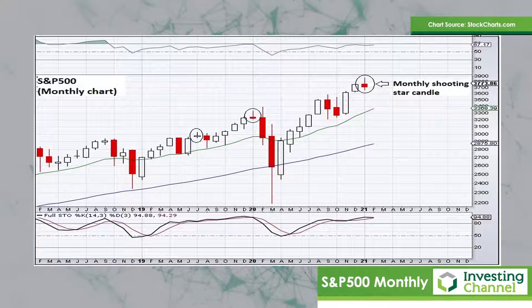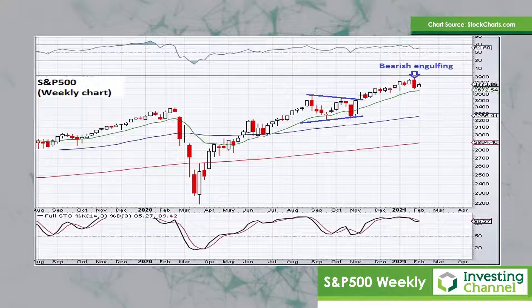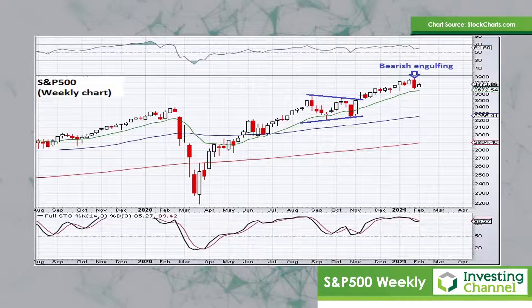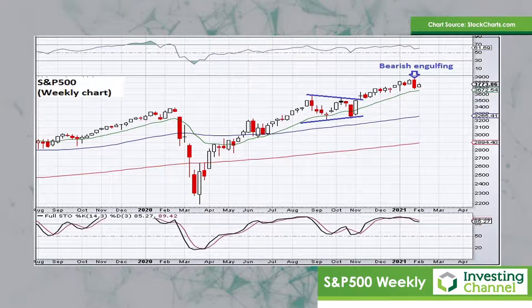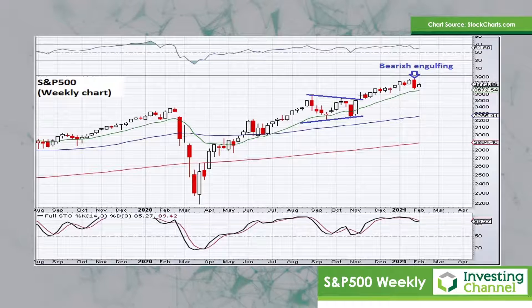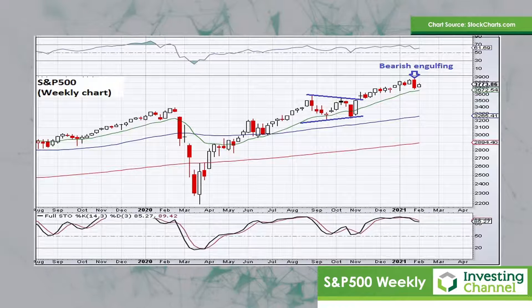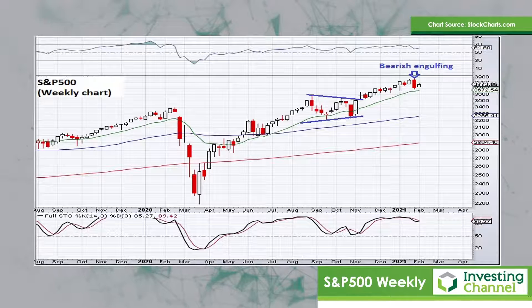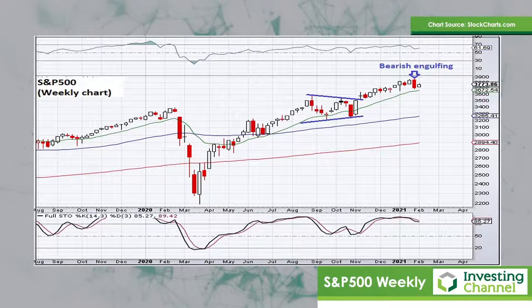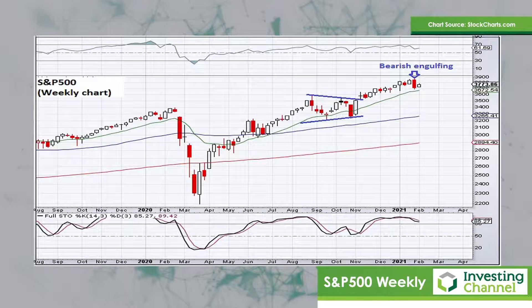We're going to see a bit of a pause in the market's overall upward trajectory here. If we then zoom in onto the weekly chart, you can see that last week's candle formed a bearish engulfing candle — that's where the trading action of the entire week effectively engulfs the previous week. In this case, it actually engulfed the previous two weeks worth of trading and it closed towards the low of the week's trading range. So that also is a notable reversal that we saw on the S&P 500 last week, and it talks to the point that the upward momentum here seems to be slowing down.